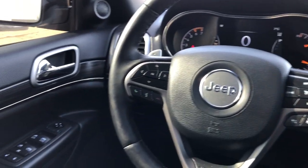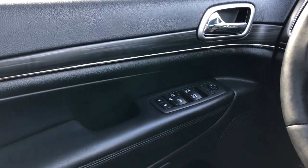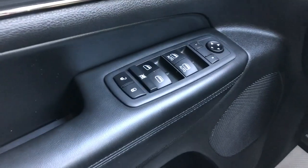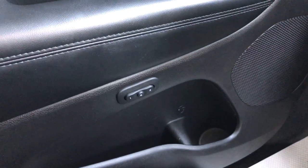Now onto the interior of the Grand Cherokee. On our door panel we can see our black leather chrome door handle. We also have our window and mirror controls with automatic windows in the front. Below we have our speaker, storage, and memory seat option.